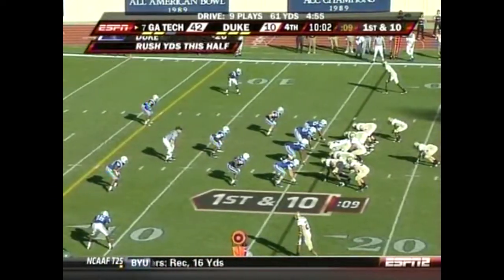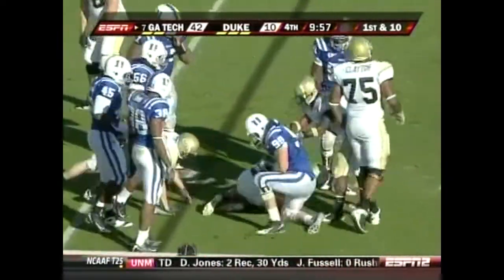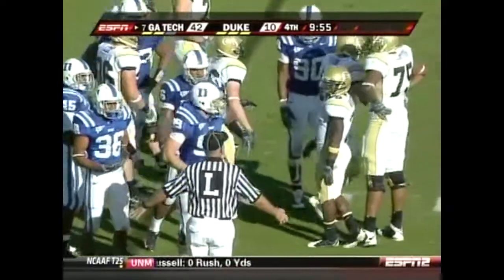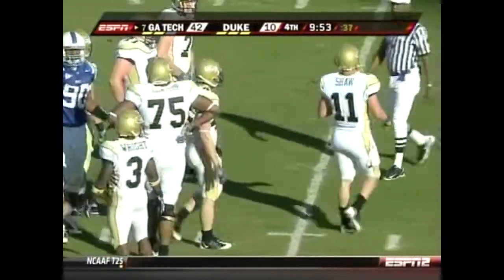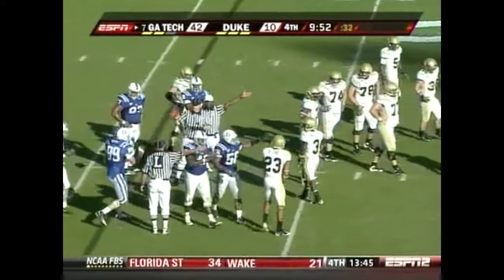Rush yards — Duke in the hole at minus 20. There's a fumble on the exchange. Shaw gets up on it and recovers it. He was trying to get the ball to Preston Lyons — just a problem with the mesh between Shaw and Lyons.